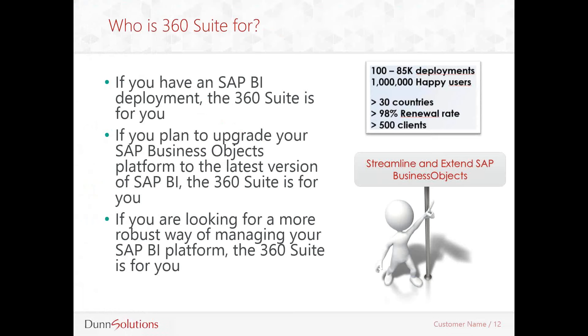It is an easy-to-install software which is deployed on any of your BobJ servers and comes with a variety of administration features. It's a browser-based application and has its own URL which you can customize. Now let's take a look at some of the benefits of having 360 Suite.